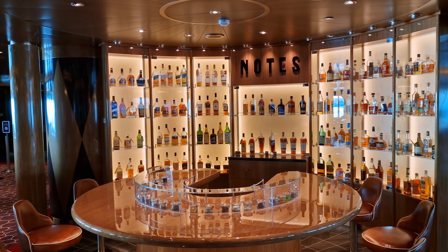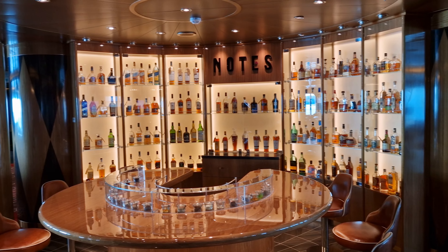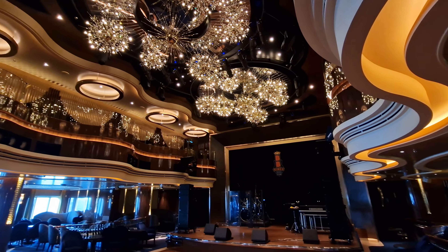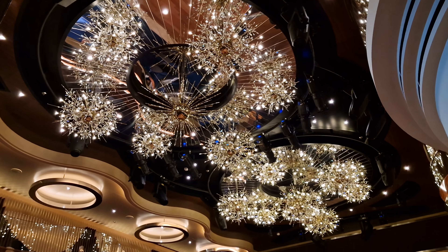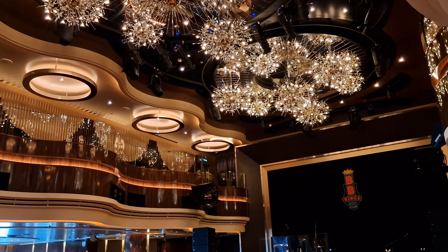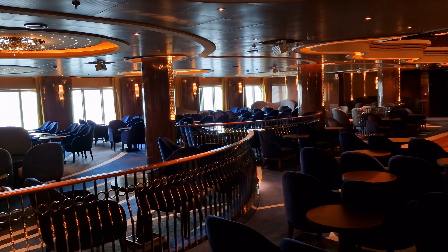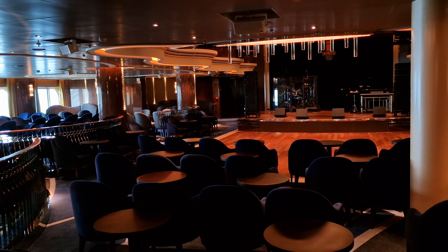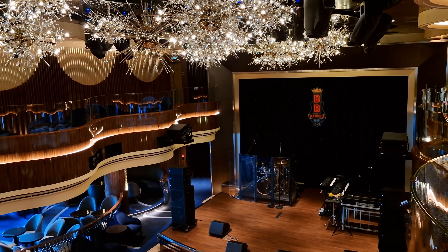Nearby there's also Notes, a dedicated whiskey bar offering over 120 different types to choose from. Further along we encounter the stunning Lincoln Center Stage. On select cruises, musicians from the Lincoln Center of Performing Arts give passengers recitals here, giving you a unique chance to see some of these incredibly talented musicians right in front of you. By night, however, this venue hosts the BB King's All-Star Band, showcasing songs from genres such as soul and rock and roll.